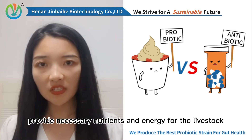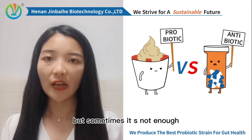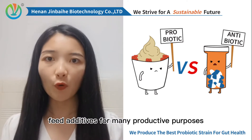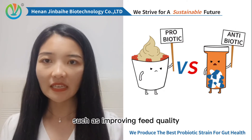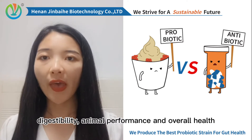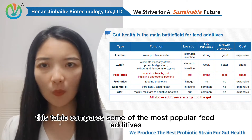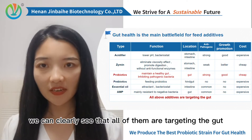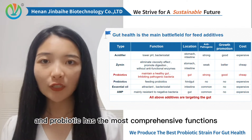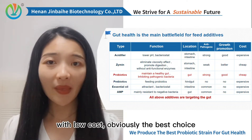Animal feed provides necessary nutrients and energy for the livestock, but sometimes it's not enough. In animal farming business, people also use feed additives for many productive purposes, such as improving feed quality, digestibility, animal performance, and overall health. This table compares some of the most popular feed additives. We can clearly see that all of them are targeting the gut, and probiotic has the most comprehensive functions with low cost — obviously the best choice.